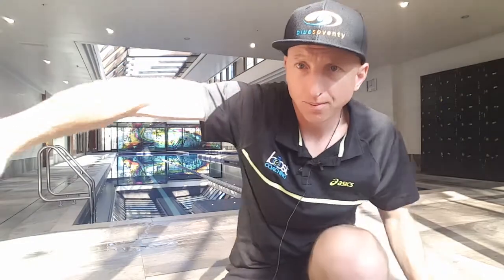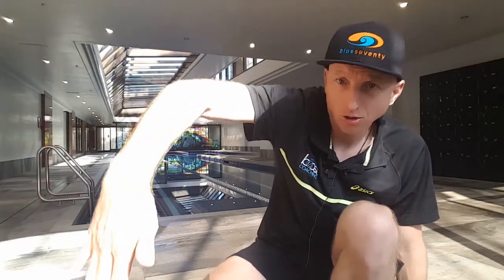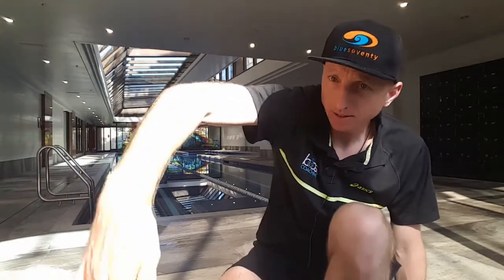Instead, think about the catch as the setup to the drive. Enter the water here, get your fingertips and your palm facing behind you, and you can do this by simply rolling your elbow forwards. Then start the stroke there, which is the strongest point where you'll get the most drive.